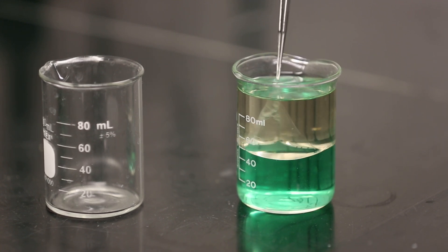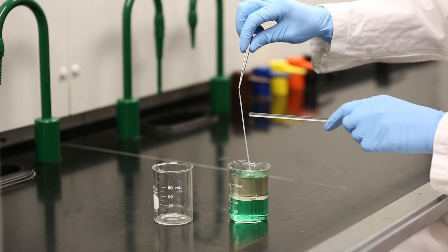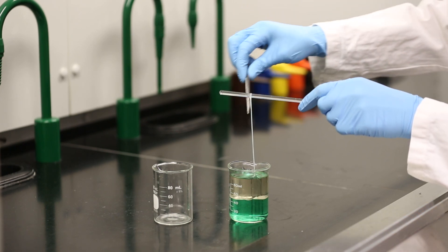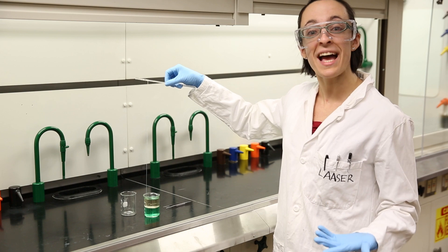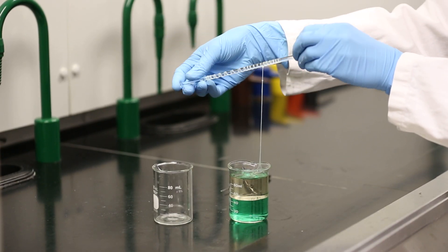Hey, there it is! It's nylon! And it keeps getting longer. As soon as I pull up some of the nylon, more polymer forms at the interface, so we can keep going and going and going.